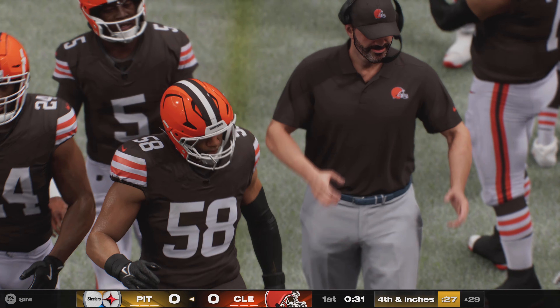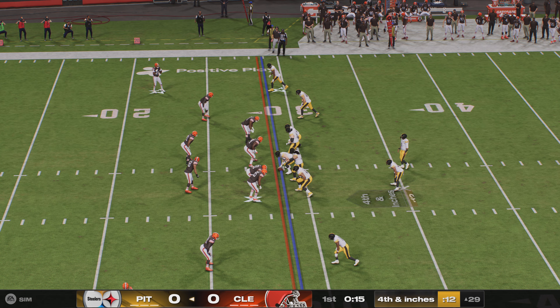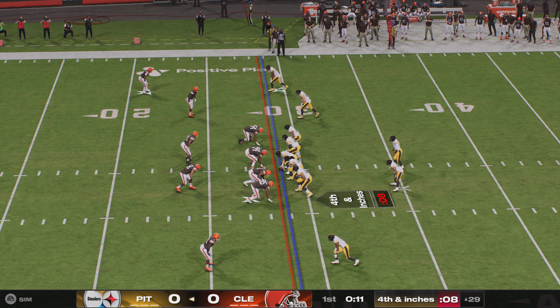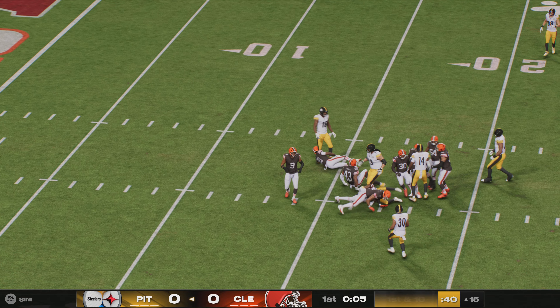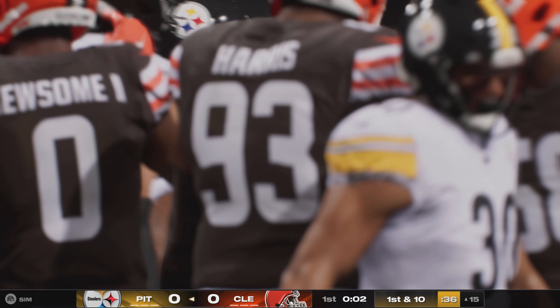They say no to the 46-yard field goal try and go for it on fourth down. Wilson works the middle of the field, finds a man complete, and takes it to the 15-yard line before he's brought down. A gutsy call that keeps the drive alive deep in Browns territory.